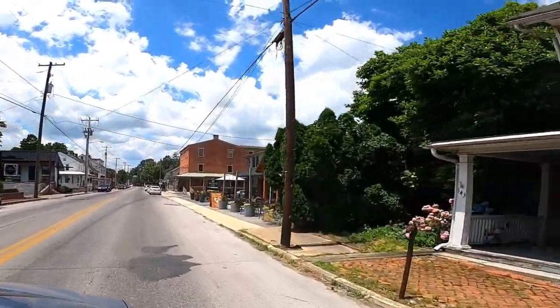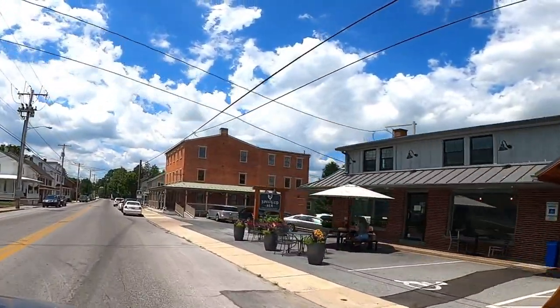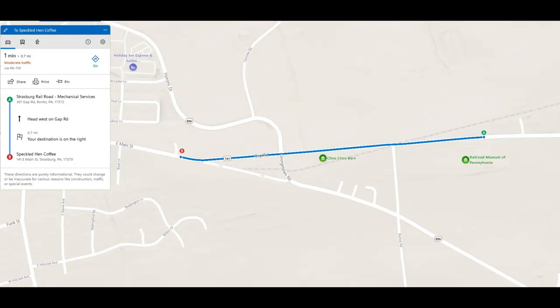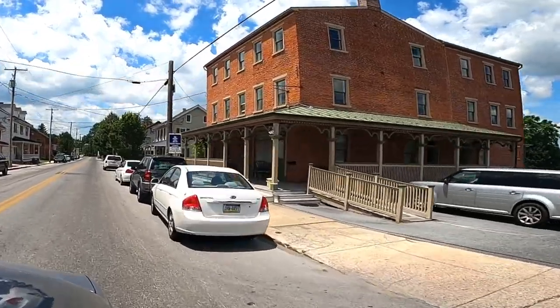The Speckled Hen is located on Main Street in the town of Strasburg, also known as 741. It is 0.4 miles east from the main intersection of Decatur and Main, or from the other direction it is 0.7 miles west from the Strasburg Railroad. There's a small parking lot adjacent to the cafe, but there is also lots of street parking in Strasburg.